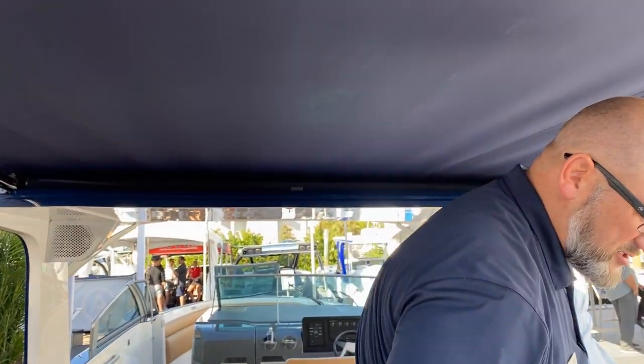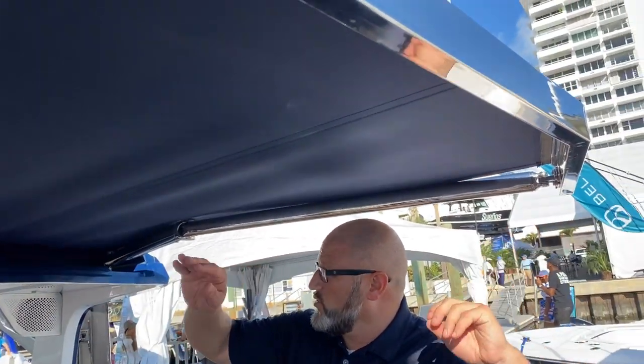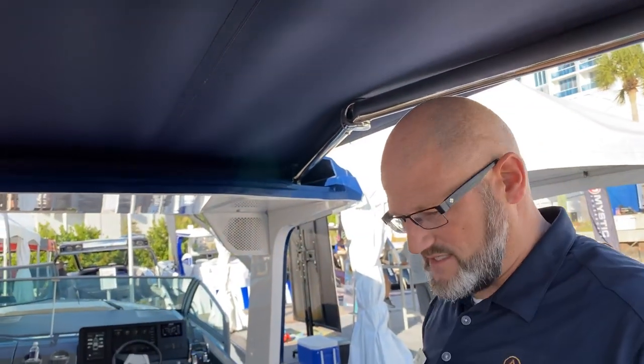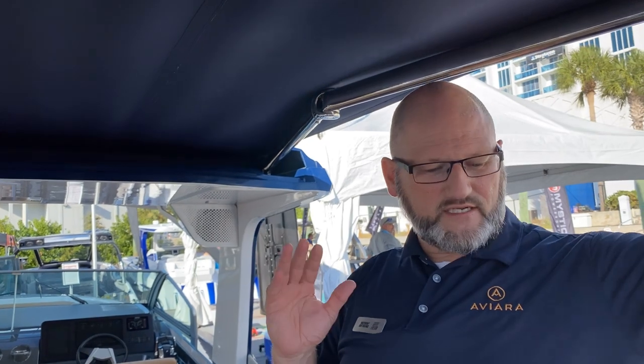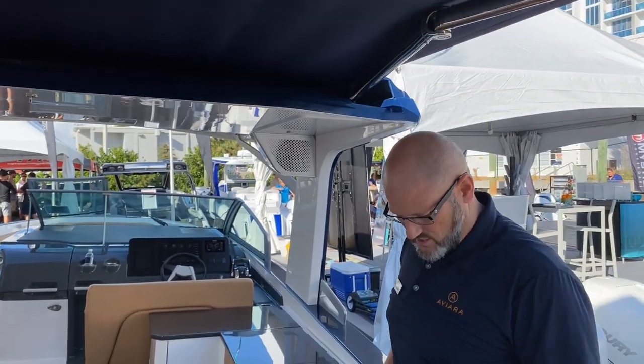Overhead, you see an optional Make Fast sun shade. This is a powered sun shade that folds in and stores inside the hardtop, deploying in about 20 seconds and storing in about 20 seconds. It really extends shade all the way to the edge of the sun pad, which is fantastic when you're out on the water.